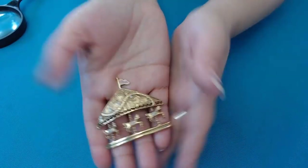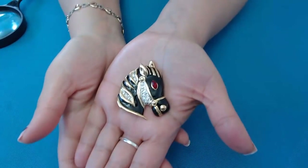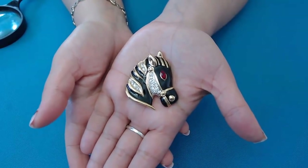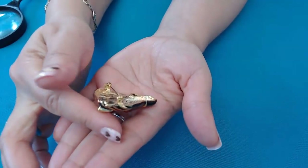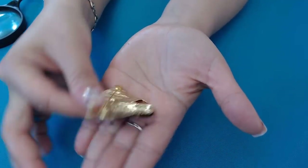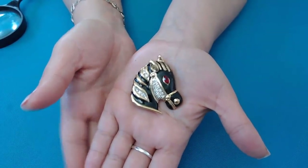Look at this one — this one is a zebra. I'm guessing it's a zebra. Look at that, cute! Very pretty. I love the red eye and the rhinestones. Black enamel. No maker's mark. Very clean in the back. Another beauty, very cute.